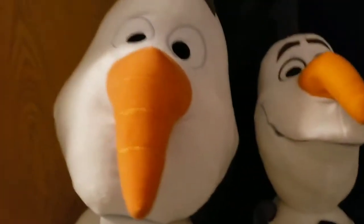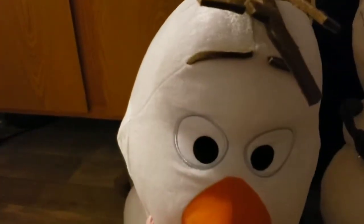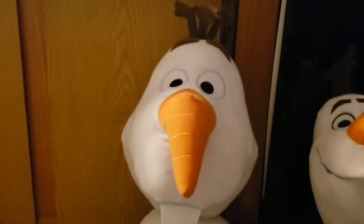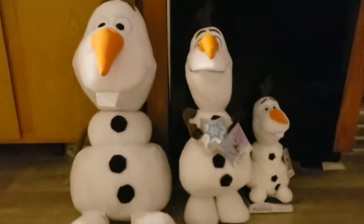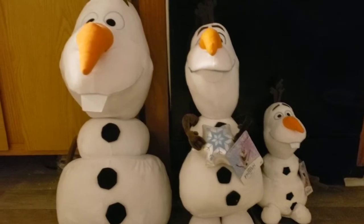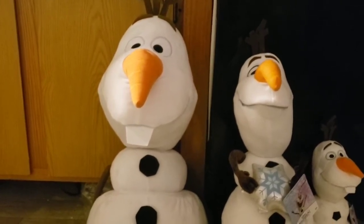After I stopped at Target and bought that one, I went to Walmart and came across this big dude right here. He was only nine dollars, so I bought him too. I was thinking my grandson would probably be happier with the big Olaf — and he is big compared to the small one. So I'll take that little small Olaf back to Target tomorrow and get my money back.